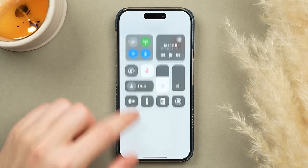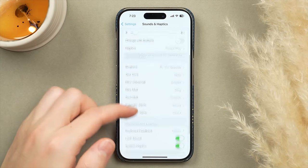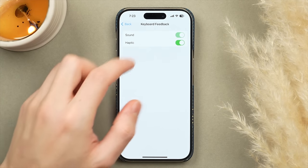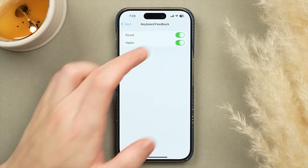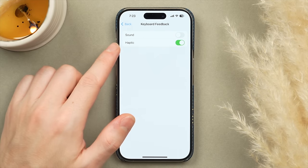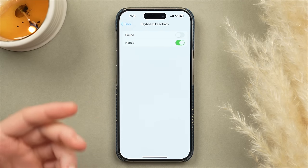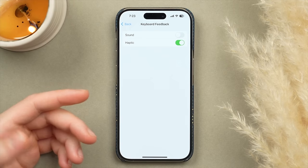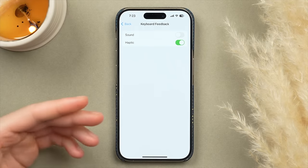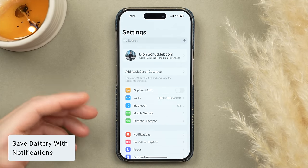Also in Sounds and Haptics — and this applies to all iPhones — scroll down to keyboard feedback. I recommend turning off the sound, as it can be annoying, but I do like Haptics on. The haptic gives a small vibration with every key press to mimic a more physical keyboard feel. I used to have it off but I've gotten used to it on my iPhone 15 Pro.